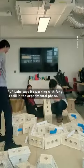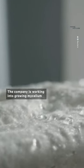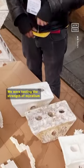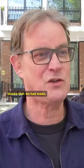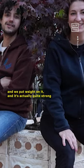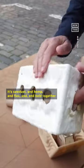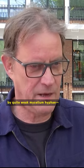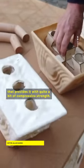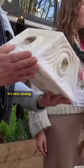PLP Labs says its work with fungi is still in the experimental phase. The company is working on growing mycelium into stronger structures that can support weight in the same way bricks do. Testing shows that mycelium blocks — made of sawdust, hemp, and flax held together by mycelium hyphae — are actually quite strong. While the individual hyphae are weak, the combination of materials provides considerable compressive strength, enough to sit on a stool quite happily.